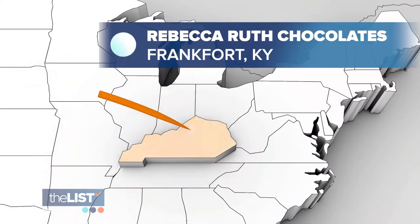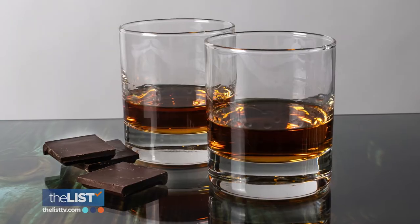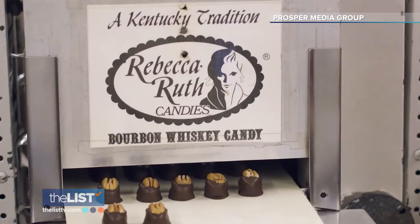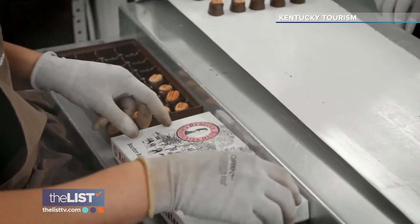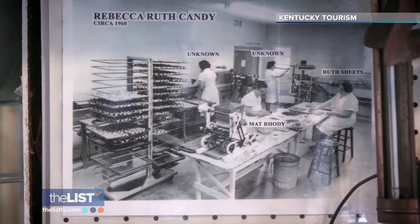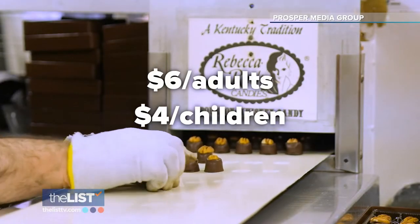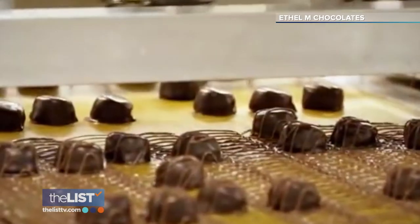For our last stop, we're heading to Rebecca Ruth Chocolates in Frankfort, Kentucky. Kentucky is known for its bourbon, but did you know you can pair it with chocolate? Rebecca Ruth is world famous because their grandmother invented the bourbon ball in 1936. The bourbon ball is a chocolate bonbon with a creamy white-centered candy infused with bourbon. A visit to the factory will give you a look at the candy-making process and Rebecca Ruth's 100-year-old history. Tickets are $6 for adults or $4 for children 17 and under. Learn more at RebeccaRuthOnline.com.